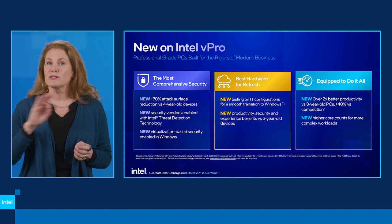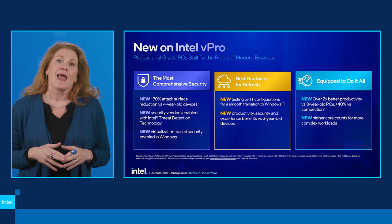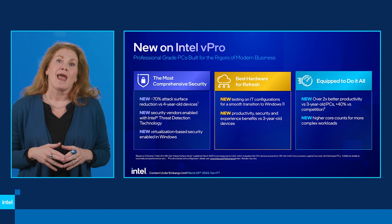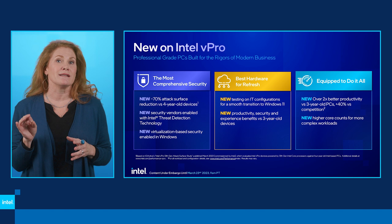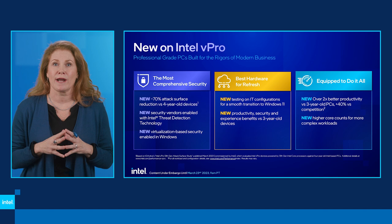Our silicon-based virtualization has taken virtualization-based security to a game-changing new level with Windows 11. We engineer and test for seamless transition to Windows 11 so you don't have to worry about it. We've pushed our products further to suit the new world of hybrid work. Pay special attention to our new platform versus three-year-old PCs as well as vPro versus the competition. We have up to 24 cores to support more complex workloads.